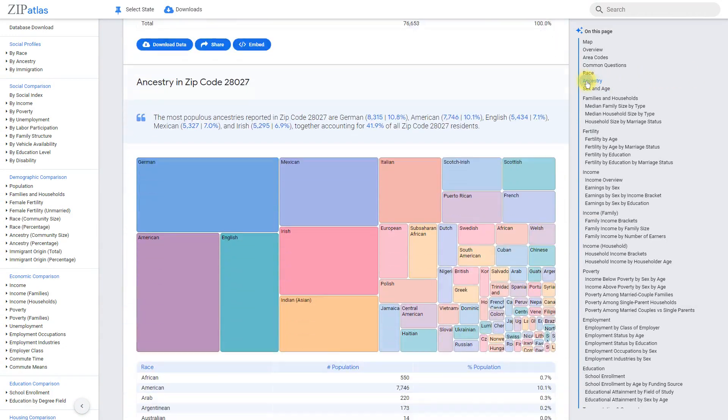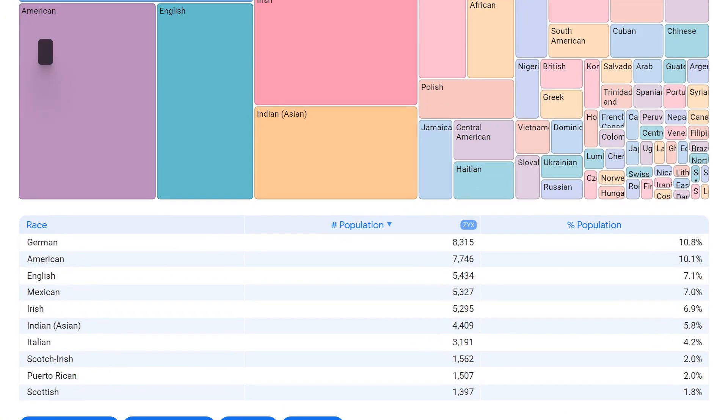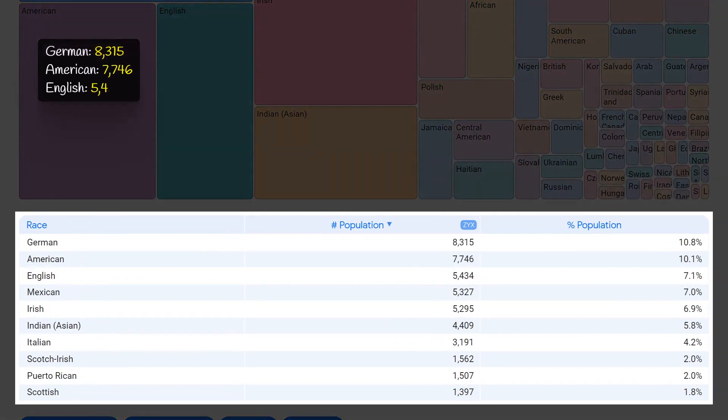Zip code 28027 in North Carolina is a diverse community with a rich cultural heritage. The most populous ancestries in this area are German, American, English, Mexican, and Irish, ranging from 8.3 thousand to 5.3 thousand. These ancestries contribute to the vibrant mix of cultures, traditions, and customs present in the area. With a population of over 70,000, these ancestries make up a significant portion of the community's population, reflecting the diverse background of its residents. This diversity is sure to enrich the community and provide a welcoming atmosphere for everyone who calls 28027 their home.